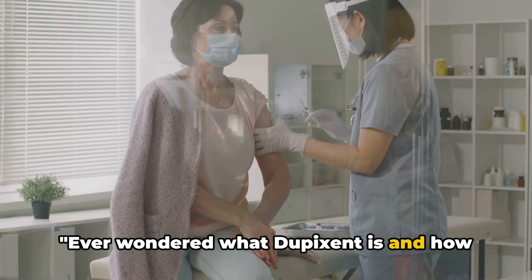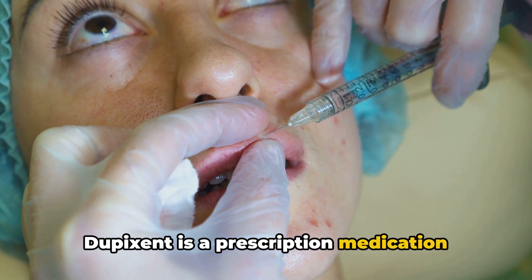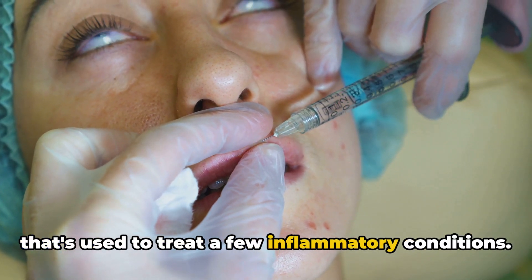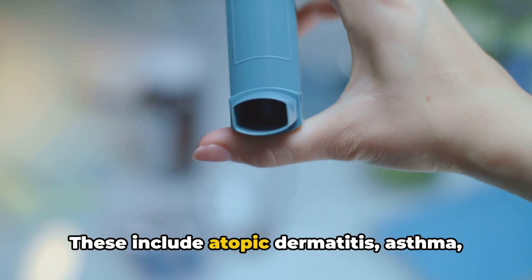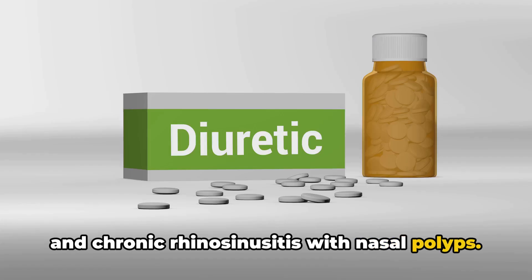Ever wondered what Dupixent is and how it works? Let's dive right in. Dupixent is a prescription medication that's used to treat a few inflammatory conditions. These include atopic dermatitis, asthma, and chronic rhinosinusitis with nasal polyps.